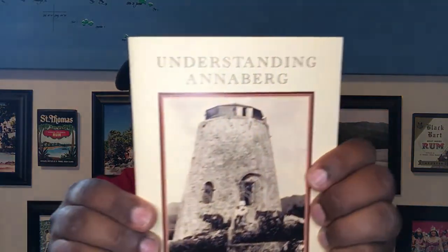Today the property is under the National Park System, so they're doing a pretty good job of keeping it well taken care of for locals to visit, for tourists to visit, to learn more about our past and our history. Again, Understanding Annenberg — great read.